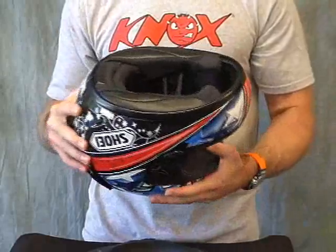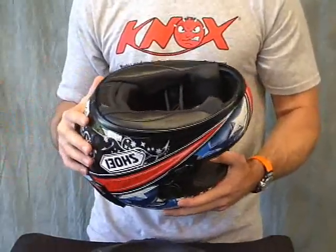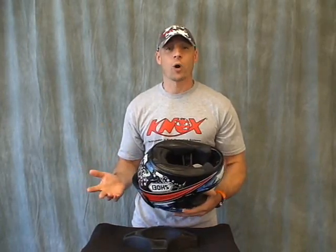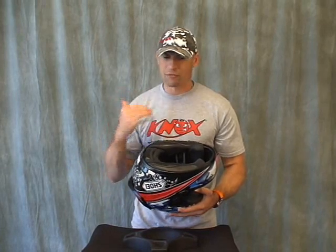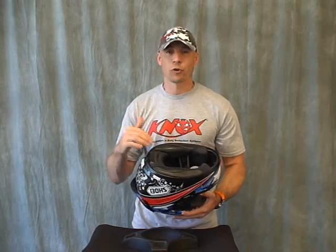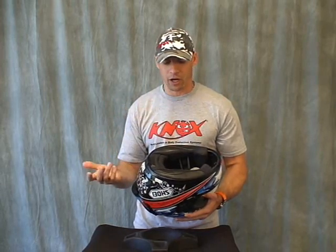This is a size medium. I wear a size medium in an Arai Corsair, a size medium in the Shark RSR2, a size medium in the Scorpion EXO 400, 700, and EXO 1000, and a KBC VR1 — medium in that as well. So it fits pretty much the standard head shape for North America, which is kind of an intermediate oval. If you fit well in any one of the helmets I just rattled off, you're going to fit great in the X11. Very comfortable, very solid feeling on your head.